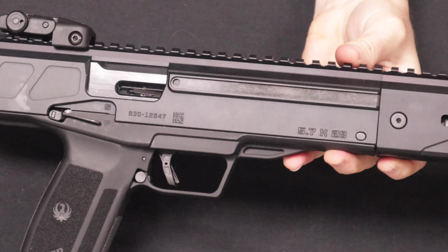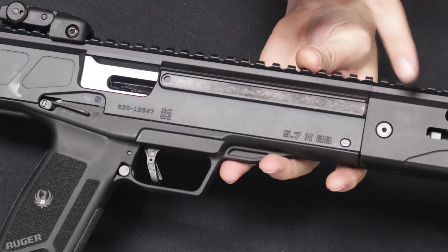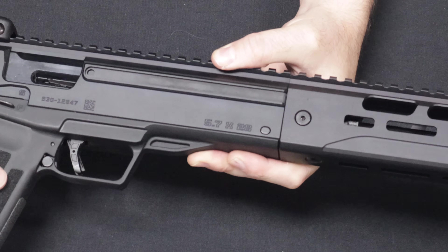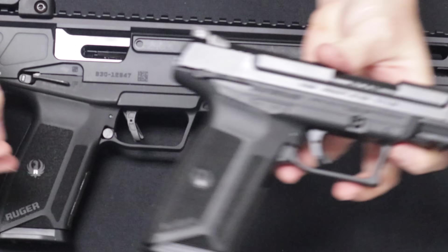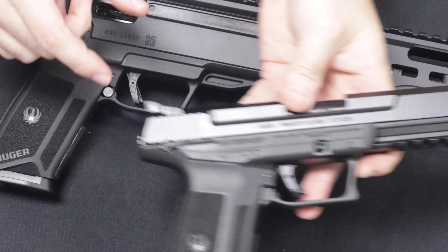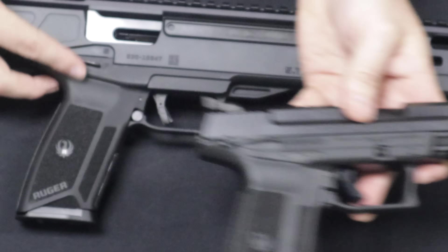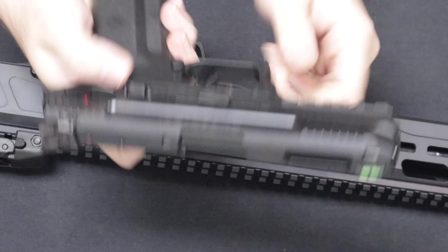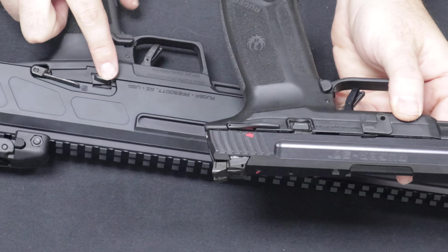Here's a closer look at the LC carbine. The rail section travels the entire length of the top of the receiver and is also 7075 T6 aircraft grade aluminum, type 3 hard coat anodized. The bottom assembly is actually polymer and modeled very much off of the Ruger 57 pistol — the grip contours are identical. It's almost as if you're taking the handgun and laying it right into the carbine. Controls are in the same place: you have an ambidextrous 1911-style safety lever, which is also ambidextrous on the pistol and located in the same area. The bolt release is very similar and located in the same position, though not ambidextrous.